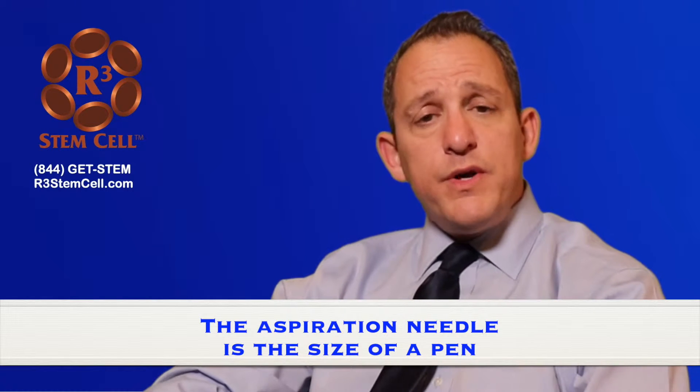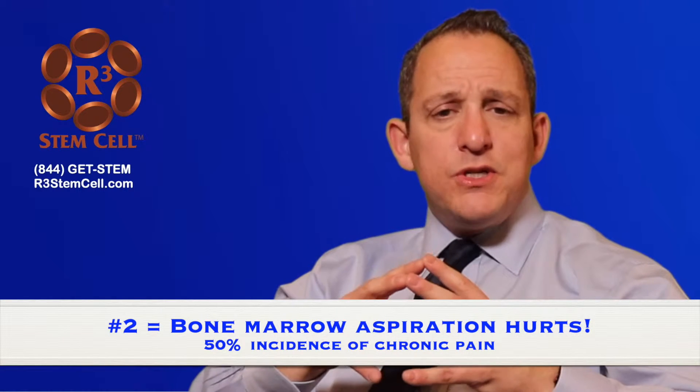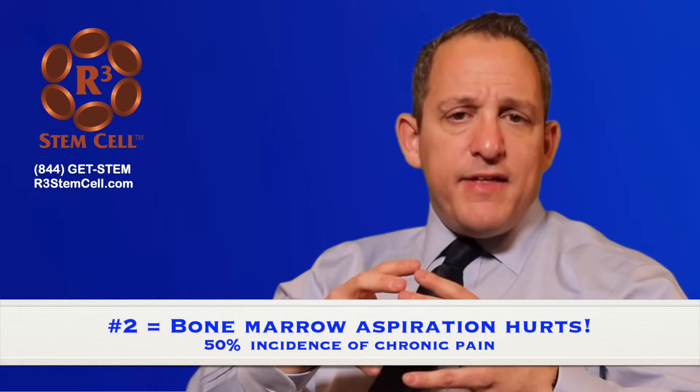The second major difference is really an offshoot of number one: how the material is obtained. When it comes from you, it's not just a blood draw — it has to come from your bone marrow, the major source of which is in the pelvis. The needle used is about the size of a pen. The provider will numb up a little area over your pelvis, make a small incision, and then hammer that needle in to get the bone marrow aspirated out, usually in three different directions to get more cells. This can be very painful — about 50% of patients end up with over six months of chronic pain from the aspiration, whereas with the donated material, there is no incision made on you at all.